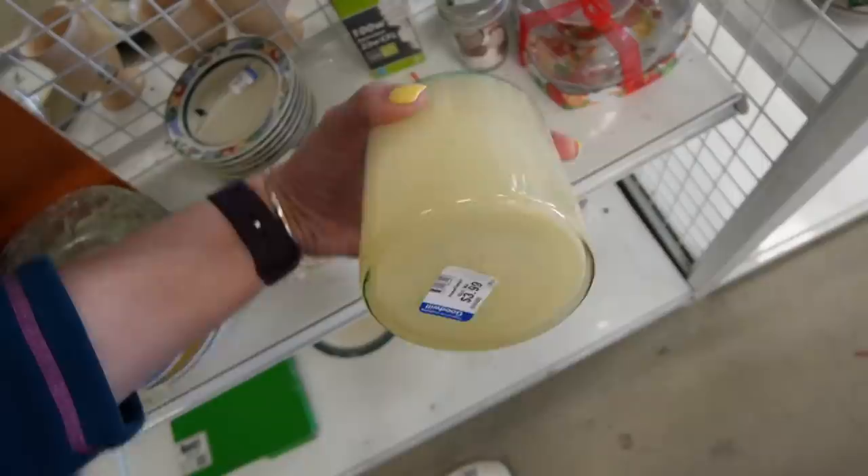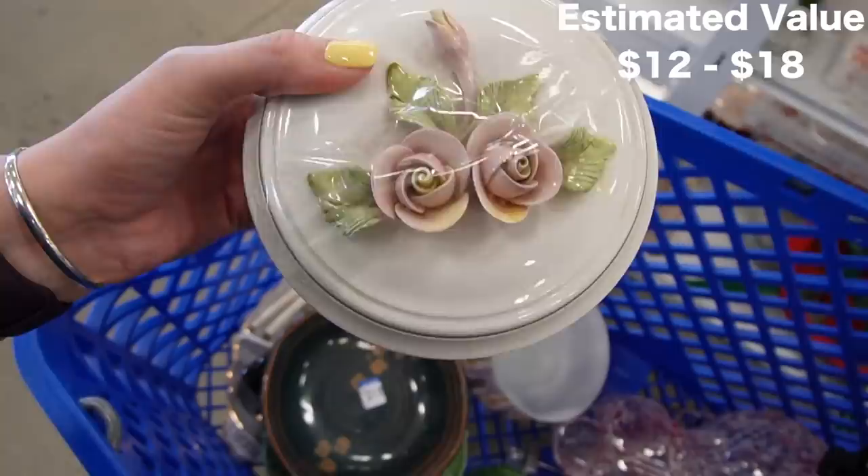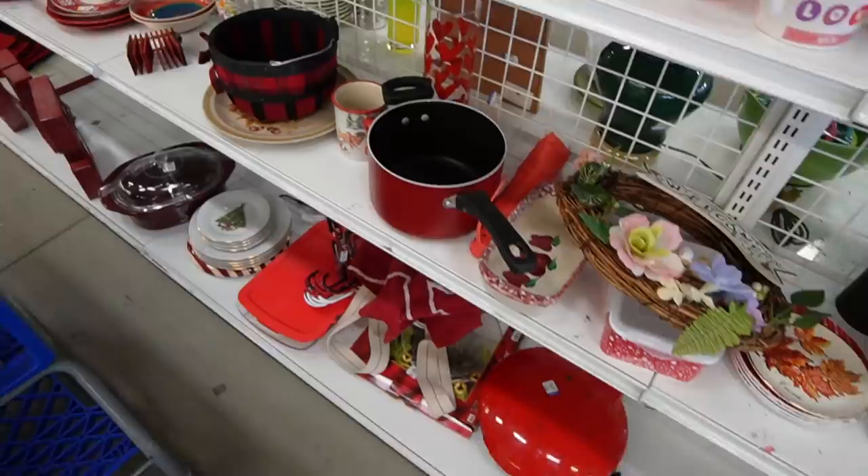Oh wow. There's no chips or cracks on that. That's really pretty. We better rescue that before it gets chips and cracks on it.